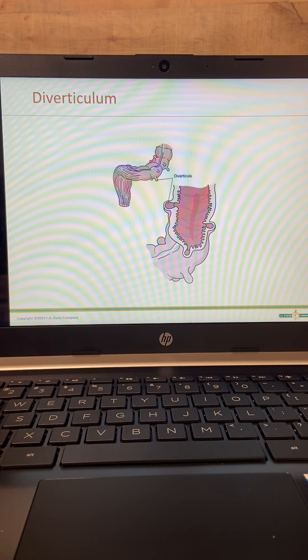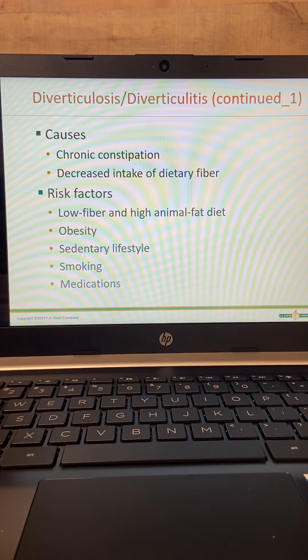A lot of folks over age 60 have usually developed diverticulum. These pictures show the outpouching in the colon where diverticula are caused by chronic constipation, stretching of the mucosa, and a decrease in dietary fiber — a low fiber, high animal fat diet. So while you're munching on your morning bacon, just remember you're putting yourself at risk for diverticulosis later in life.